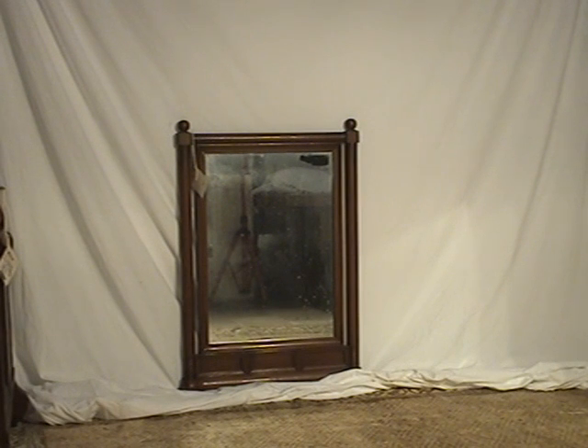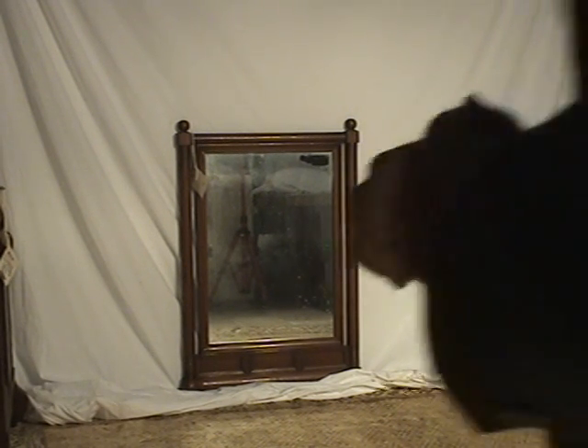Let me introduce this very nice maple mirror with side columns and some 1940s, 1930s elements to the frame — a simple piece — and talk about shipping too.